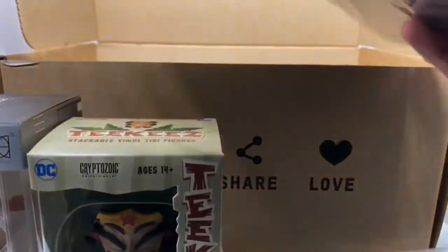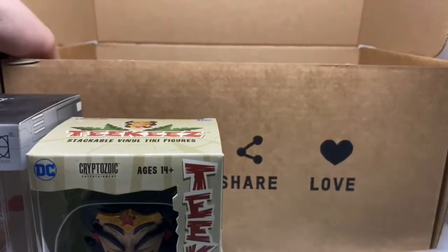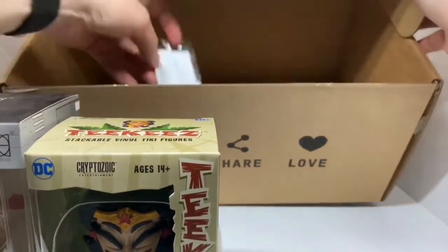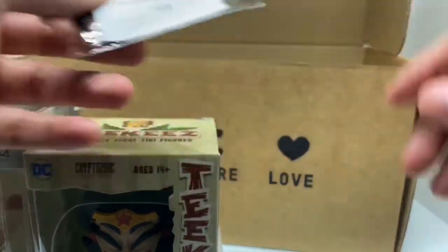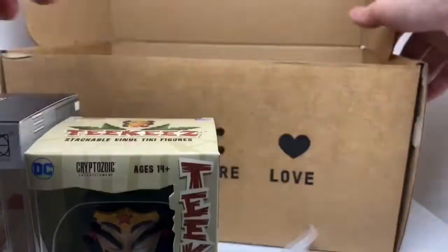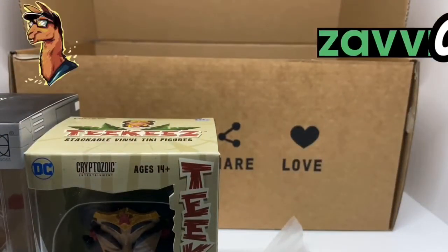But I didn't get a steelbook. I thought there was supposed to be a steelbook in here. Did I get jipped? Steelbook, pen, badge... they really didn't send me a steelbook in this one. Wow, that's weird.